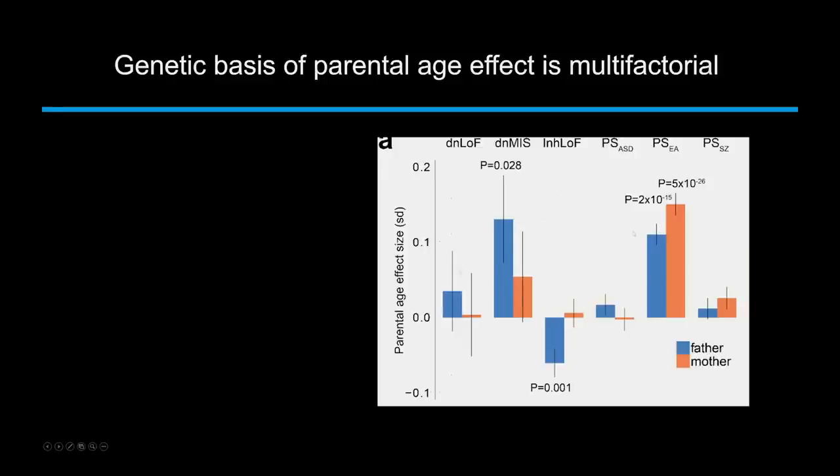Generally, dad's age is the factor for that mutation-based risk — unless you're talking about Down syndrome or other chromosomal abnormalities. But there are other risk factors: inherited risk carried by fathers is actually associated with earlier paternal age, not older. So when dad carries the risk variant, it's actually associated with early paternal age. That's another interesting genetic dynamic with fathers.